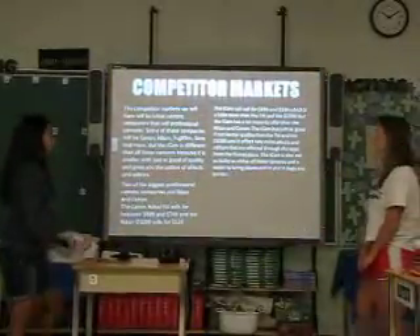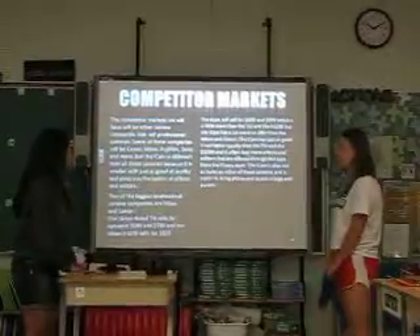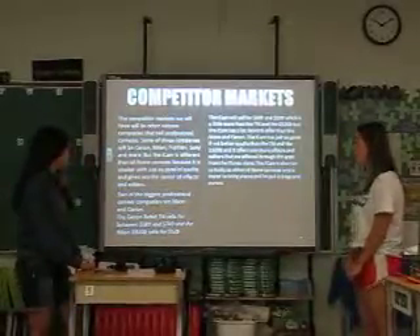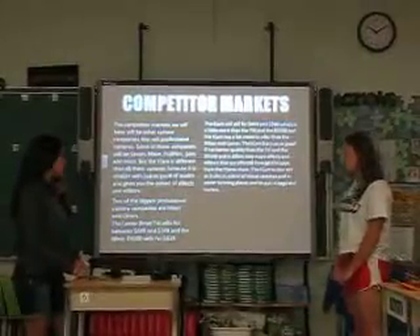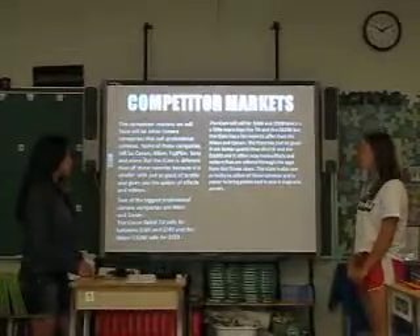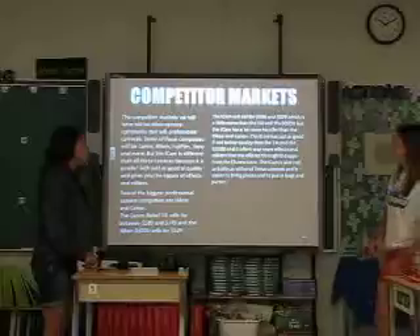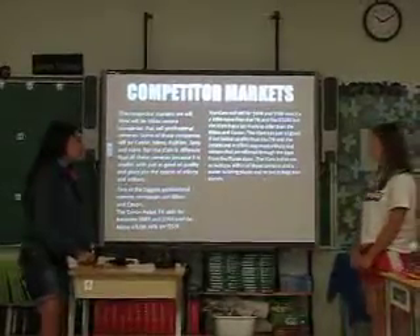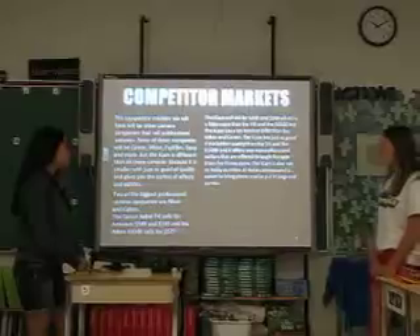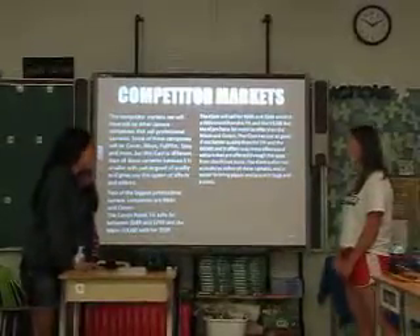The competitor markets will be other camera companies that sell professional cameras, such as Canon, Nikon, Fujifilm, Sony and more. The iCam is different because it's smaller but with the same scale of quality and gives you the option of effects and editors like iPhones. The Canon Rebel T4i sells for between $599 and $749, and the Nikon D3200 sells for $529. The iCam sells for $599 to $699, which is comparable, but the iCam has a lot more to offer, including better effects, editors from the iTunes store, and it's not as bulky — easier to bring places and put in bags and purses.